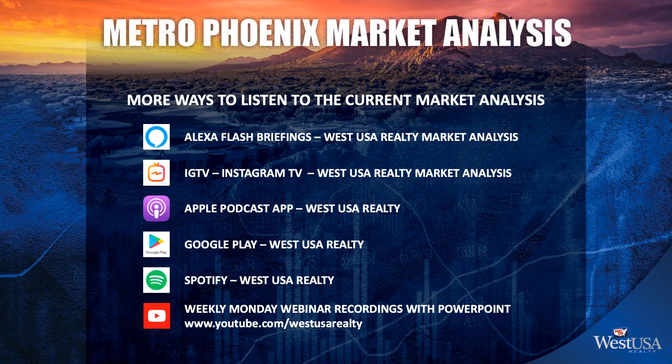That's the market stats for today. You can find us on Alexa Flash Briefings, Instagram TV, Apple Podcasts, Google Play, and Spotify. If you'd like to see the full narration with the slides, visit youtube.com/WestUSARealty. Thanks everybody.